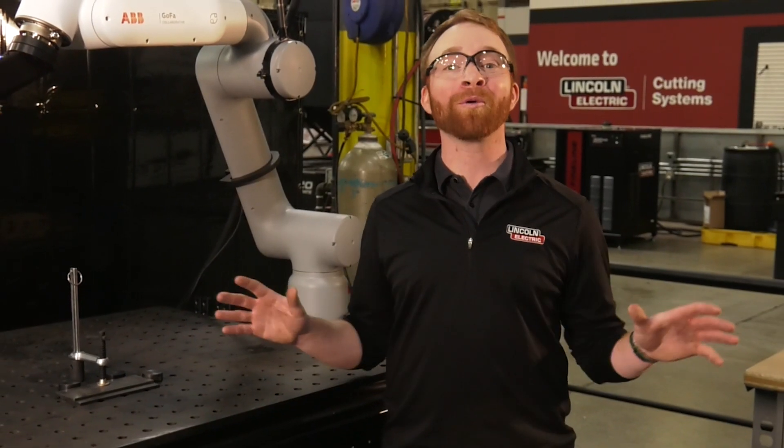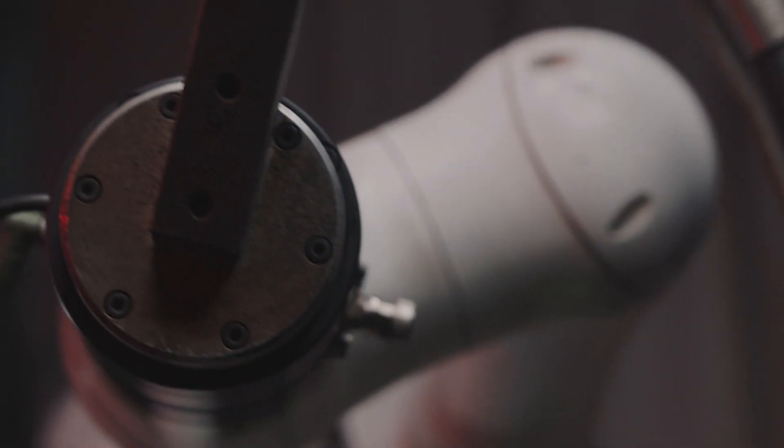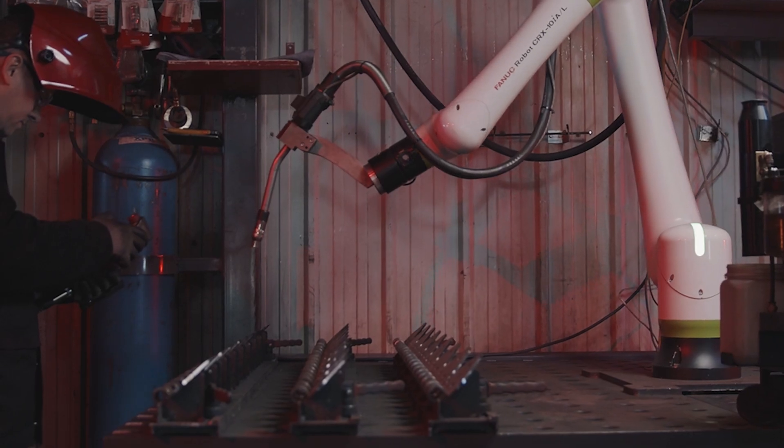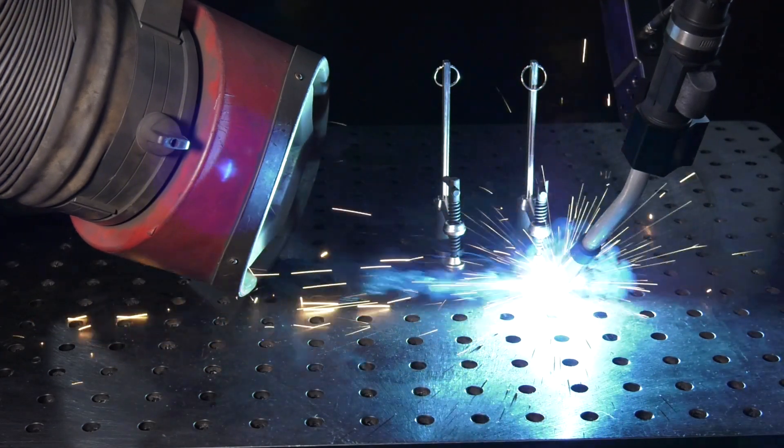Lincoln Electric is a global network providing you with dependable, ongoing service and support. The Cooper Welding Cobot has a robust duty cycle, industry-proven in heavy-duty automotive industrial robotic cells, and specs for the exact process you will need — from mild steel and aluminum welding to air and water-cooled torches.